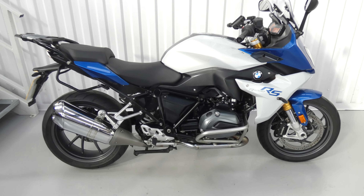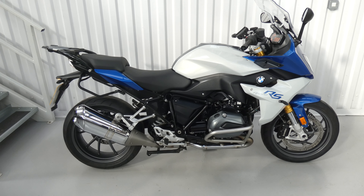Very serious machine for touring and, well, pretty much anything.